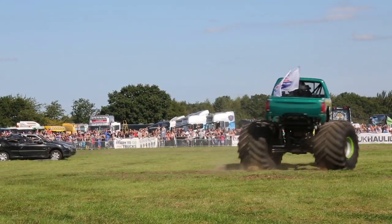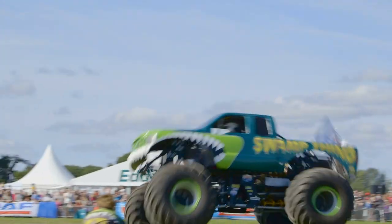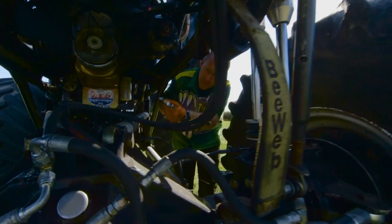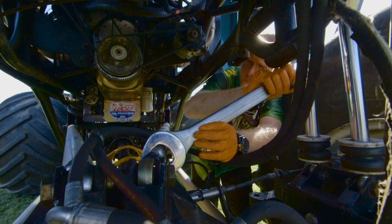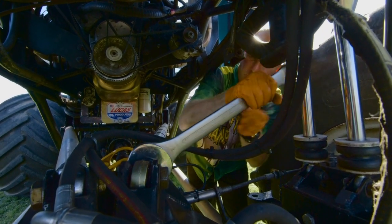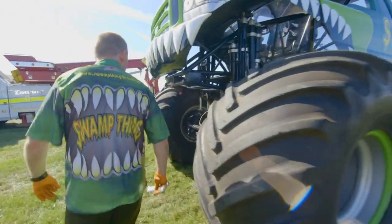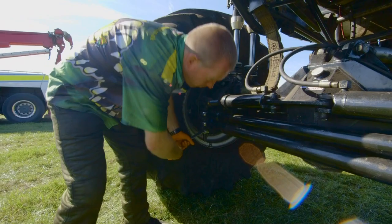Swamp Thing is a really amazing monster machine. I wonder what it's like to drive a monster truck. This is Swamp Thing's driver, Tony. He's using his tools to perform a safety check on Swamp Thing — checking that all the nuts and bolts are tight so that a wheel doesn't fall off in the middle of a show.